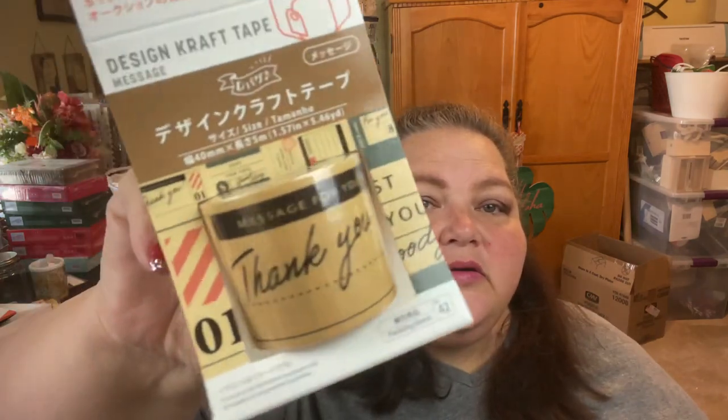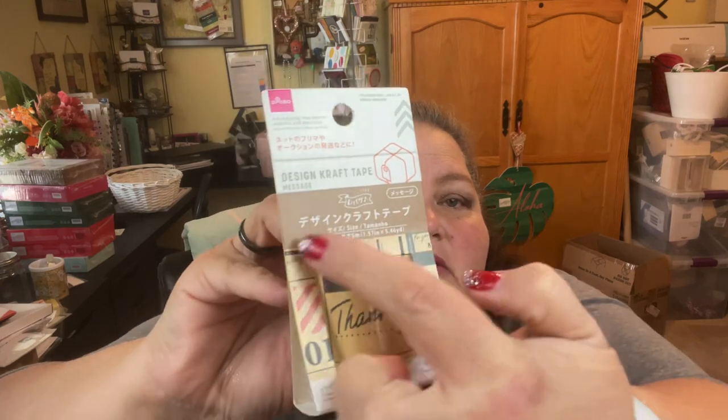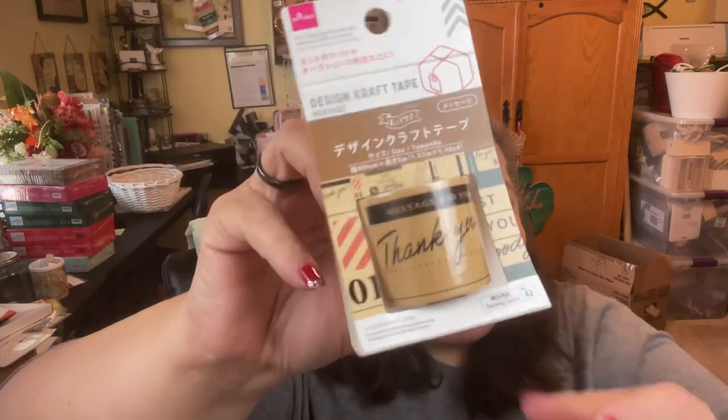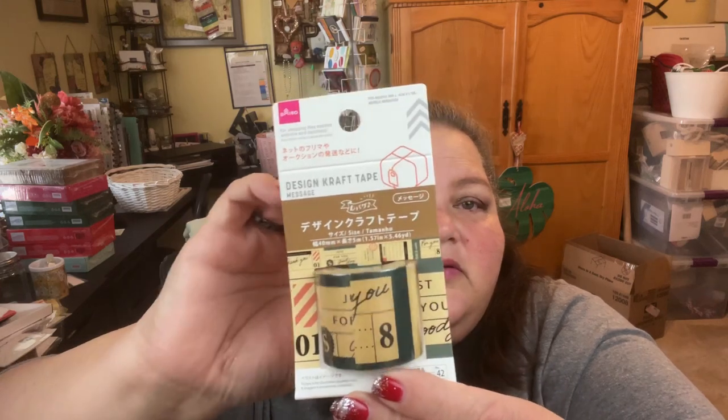I found this — it's called design craft tape. I'm looking to see... there's 'thank you' and all kinds of little designs on here. There's the sticky portion right here — you can see if I move it around. I'll definitely be using that for sure.